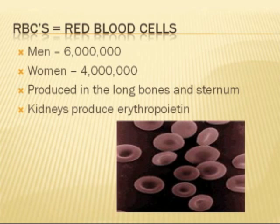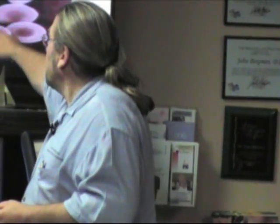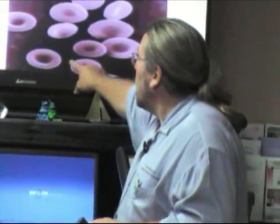The cells themselves are produced in the long bones. Now they only last about 120 days. We're going to go through the process of how they're formed, how they're utilized, how they're destroyed, and then even the parts of them are utilized. This is what a red blood cell looks like. Do you know why it has that dent inside of it? It's called a biconcave disc — because it has more surface area, because it's designed to carry oxygen.